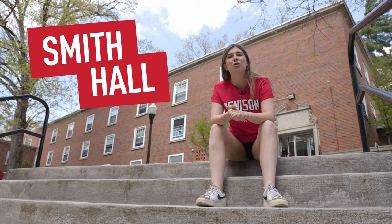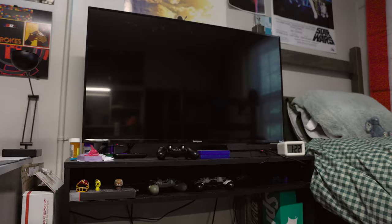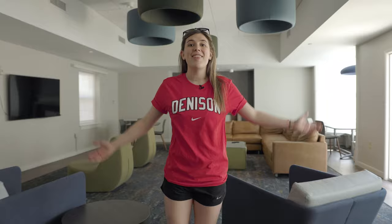Welcome to Smith Hall. Smith is a first-year residential hall and it's actually where I lived my first year of college. Here we are in a standard double in Smith Hall. We have two beds, two desks, and these guys have even made some room for a TV and gaming setup.